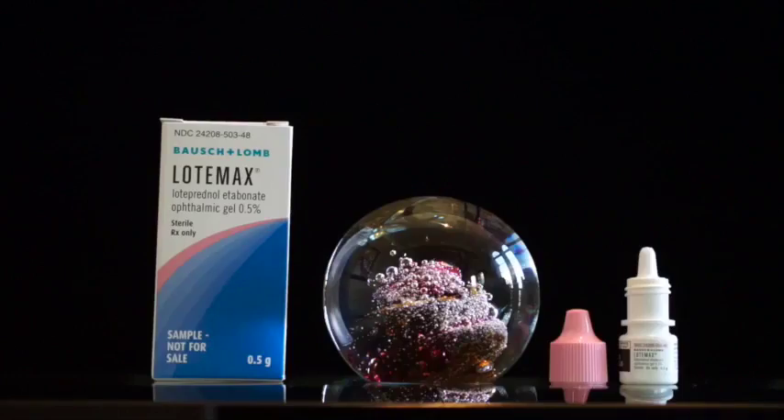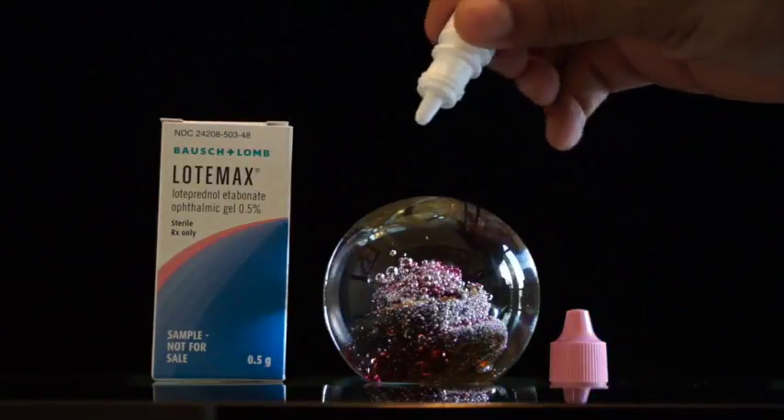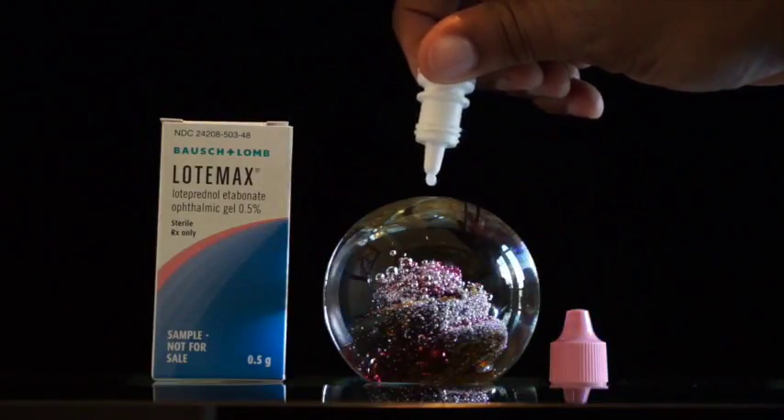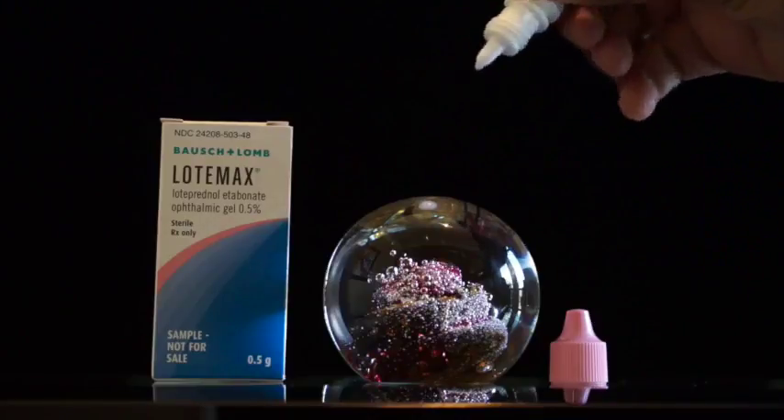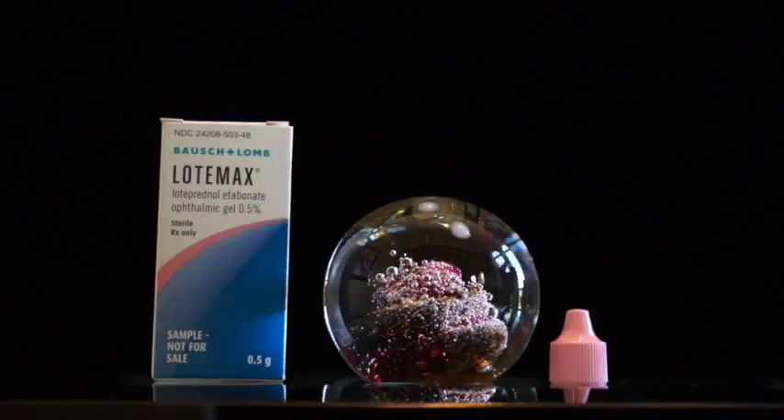Lotomax is a steroid drop. You will use one drop three times per day — again, think breakfast, lunch, and dinner — beginning three days prior to surgery and continuing for 14 days after surgery.